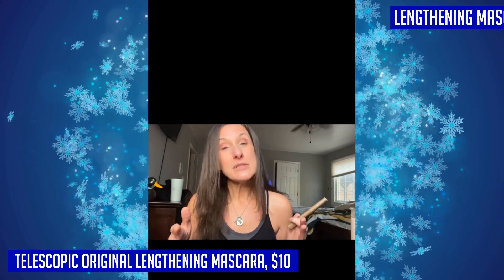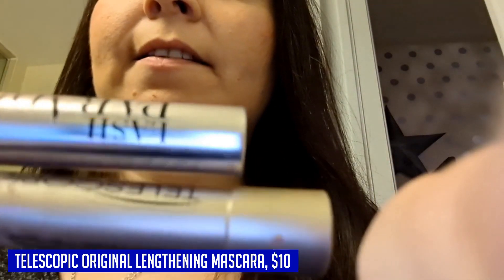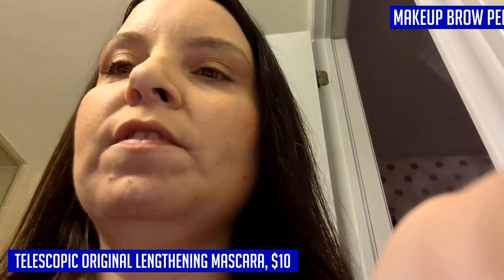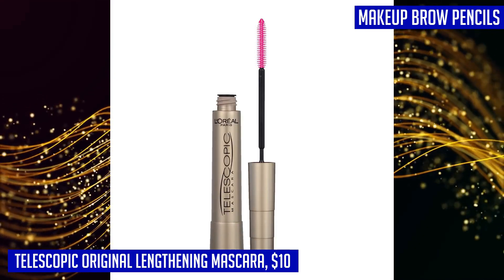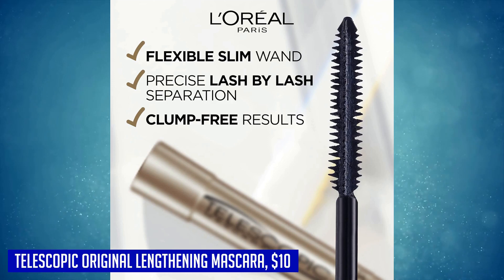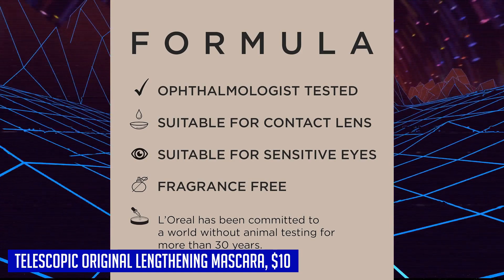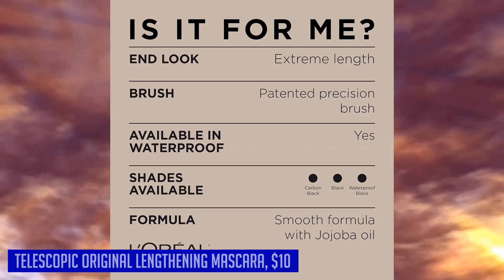Their full line of makeup includes foundations, concealers, highlighters, brow pencils, eyeshadow palettes, lipsticks, and much more. To complete your perfect eye makeup look, pair the L'Oréal Paris Telescopic Original lengthening mascara with their Infallible mechanical pencil eyeliner, which offers long-lasting fade-proof color that stays put for up to 16 hours. Trust L'Oréal Paris to deliver the quality and performance you deserve.